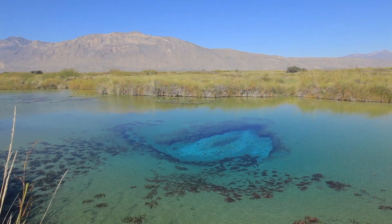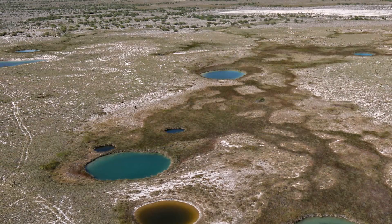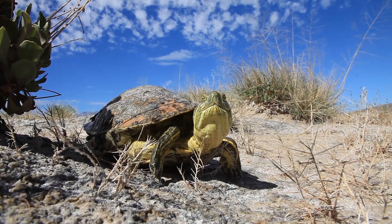Situated amidst an arid desert, the stunning blue pools are hard to miss. These freshwater pools, or pozas, are located in Cuatro Ciénagas, a butterfly-shaped basin nestled in the mountains of northern Mexico. Over 300 pozas span the roughly 800 square kilometer region.